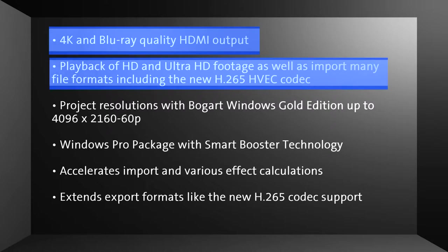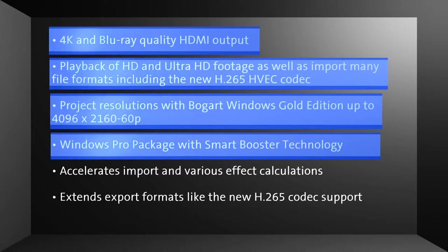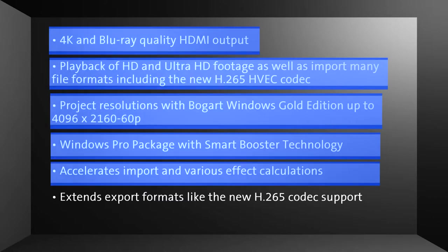Playback of HD and Ultra HD footage, as well as import of many file formats including the new H.265 HEVC codec. Project resolutions with Bogart Windows Gold Edition up to 4096 x 2160 60p. Windows Pro Pack with SmartBooster technology.